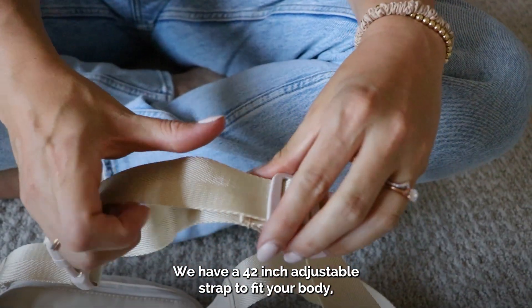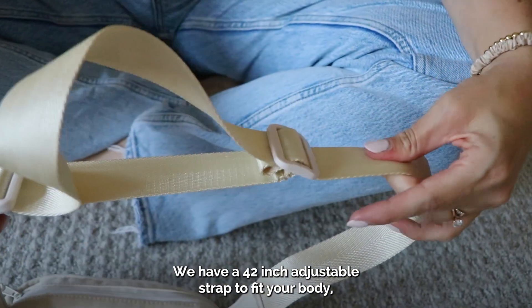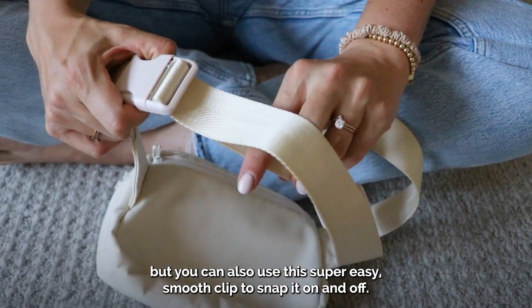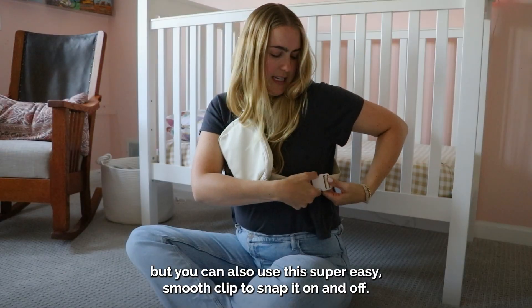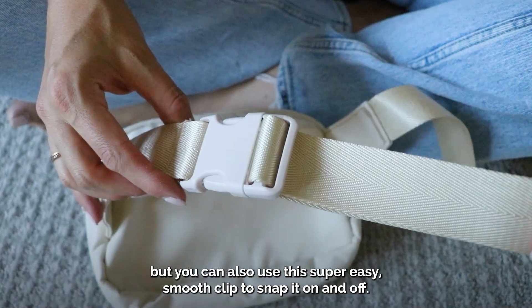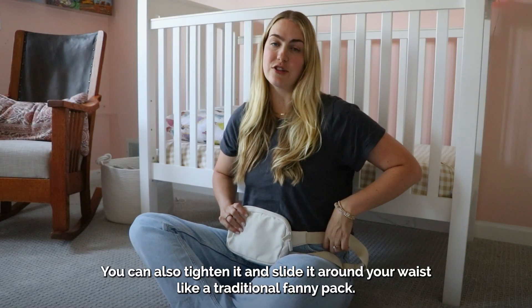We have a 42-inch adjustable strap to fit your body. I like to just slip it over my shoulder like this, but you can also use this super easy, smooth clip to snap it on and off. You can also tighten it and slide it around your waist like a traditional fanny bag.